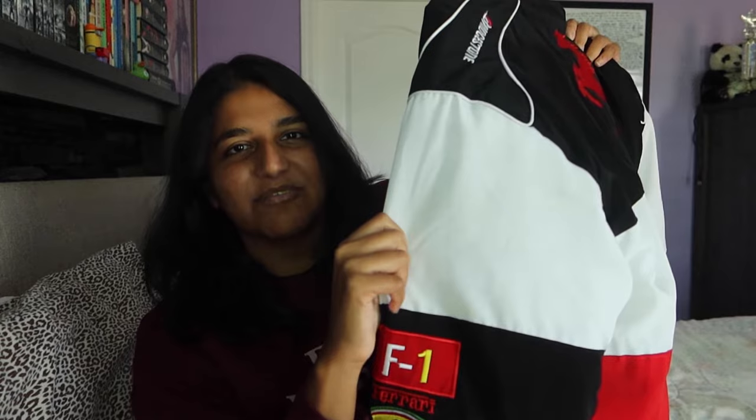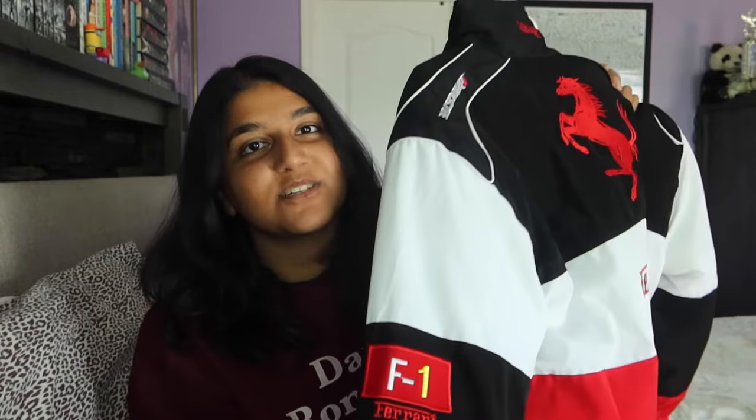Is the jacket waterproof? I would think so. It didn't say in the description if it's waterproof and it doesn't say it on the jacket itself, but I think it's waterproof. Don't take my word for it — make sure you read the details and do your research, but I'm gonna say yes for this jacket in particular.